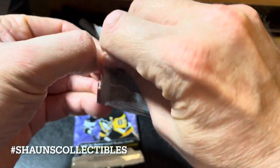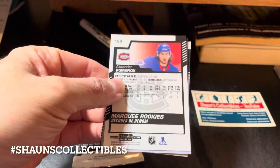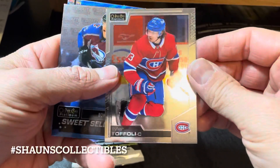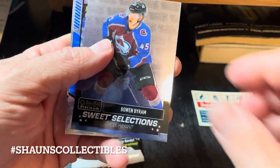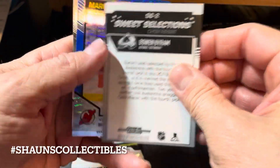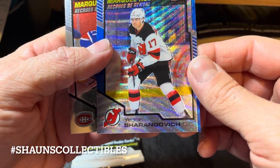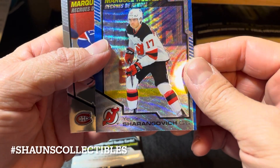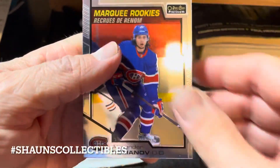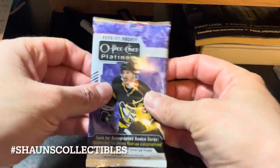Next pack, just two more packs left — quick easy break. We got a marquee rookie here. Taylor Foley base card, Bo Byram sweet selections — not exactly sure where those land, I'll have to look them up. Jaeger Sharengovic — hopefully I'm pronouncing that right — blue surge, marquee rookie. And we have an Alexander Romanov marquee rookie. I think we've done okay so far.